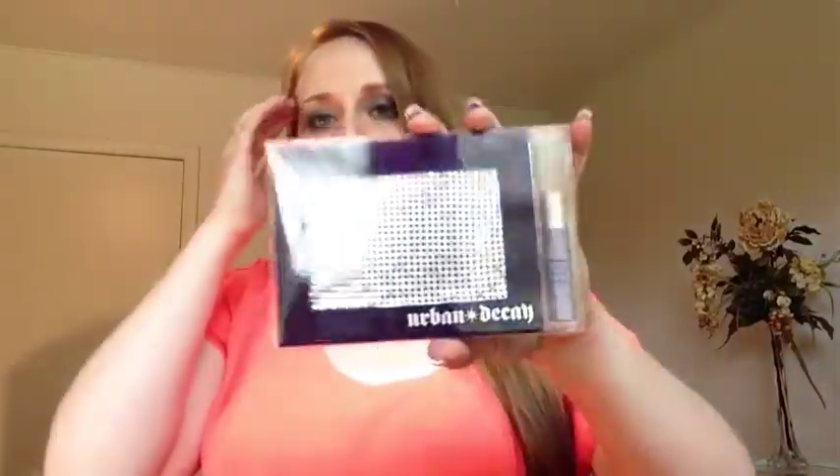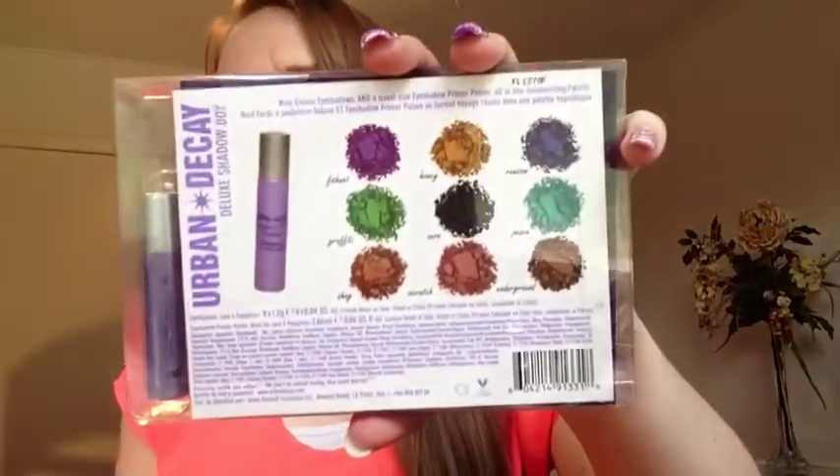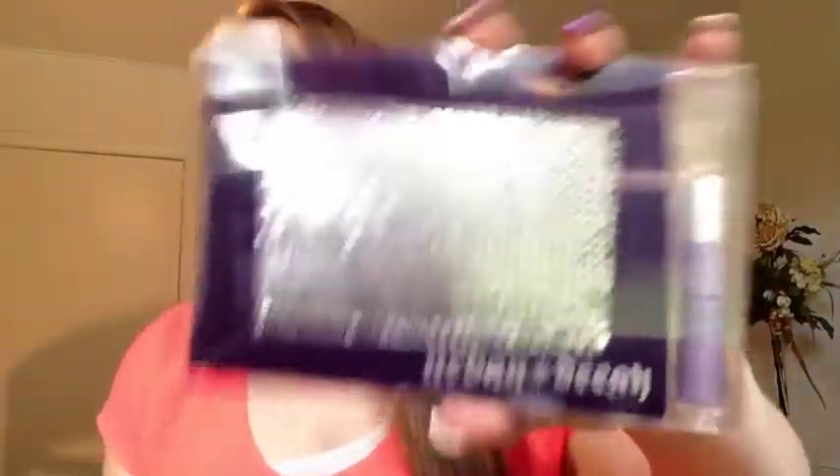Let's start off with the first palette that you've seen before if you've watched my previous videos. This is the Deluxe Shadowbox. It comes with a mini eye potion primer and it comes in nine colors. It's got that little chain mail design on the front. This was on sale for, I believe, $14, and it's normally a $36 to $39 palette. So if you want one of these, go online and snag one.